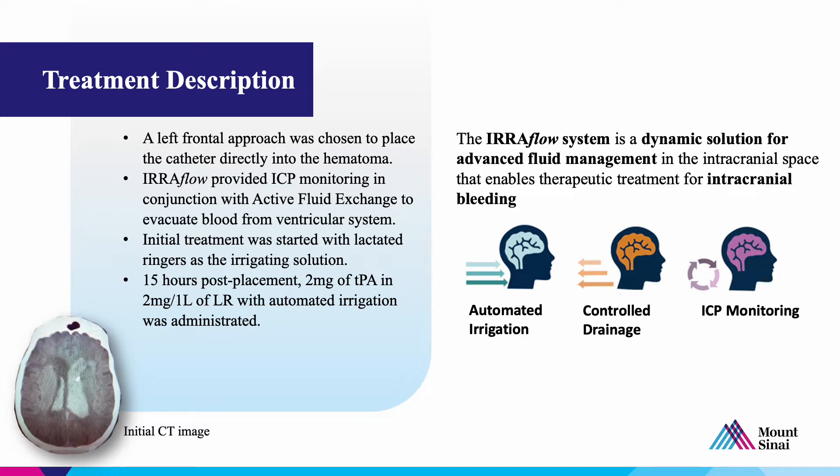Initially, we used a lactated Ringer solution as the irrigating solution. After 15 hours of irrigation, we repeated the CT and saw that there had been no additional bleeding, so we added TPA to the irrigation — 2 milligrams of TPA in 1 liter of lactated Ringers with the automated irrigation system. The uroflow system is a dynamic solution for advanced fluid management in the intracranial space that enables therapeutic treatment for intracranial bleeding. It has automated forward irrigation, controlled drainage based on bedside settings, and active continuous ICP monitoring.